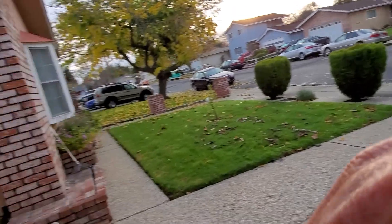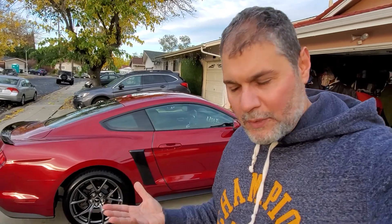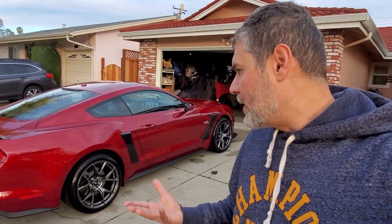So guess what? When I changed these tires and put on just nice performance normal tires, which are half the price, the car is back to normal and it's driving as normal as any performance car.